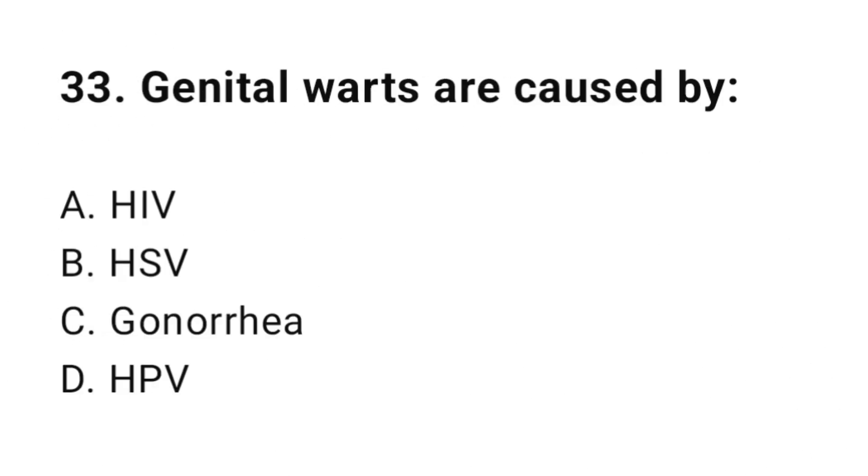Question number thirty-three: Genital warts are caused by? The correct answer is D, HPV.